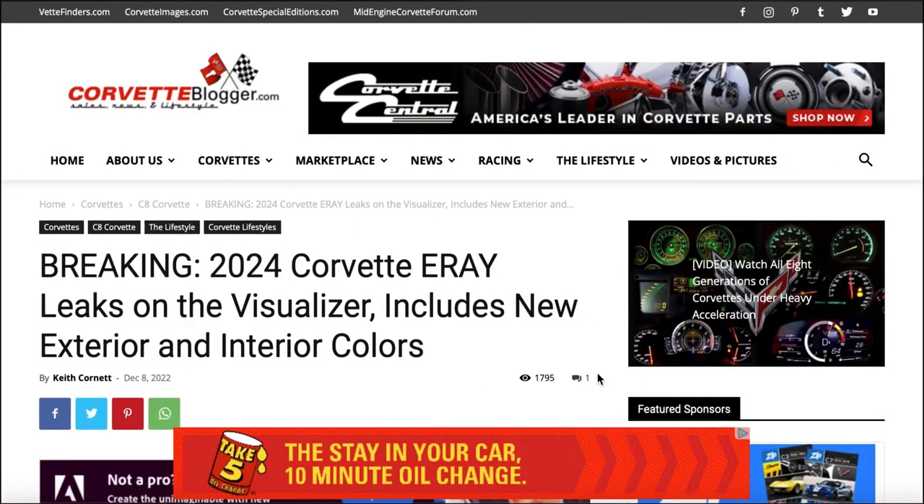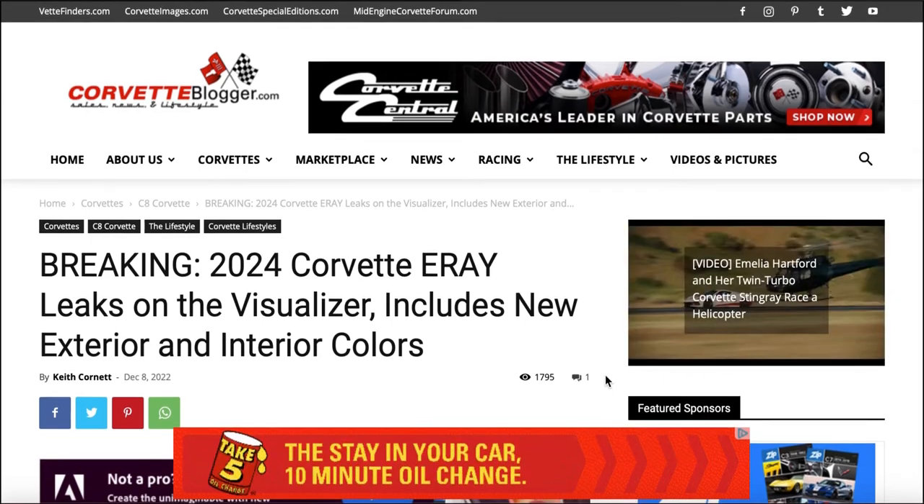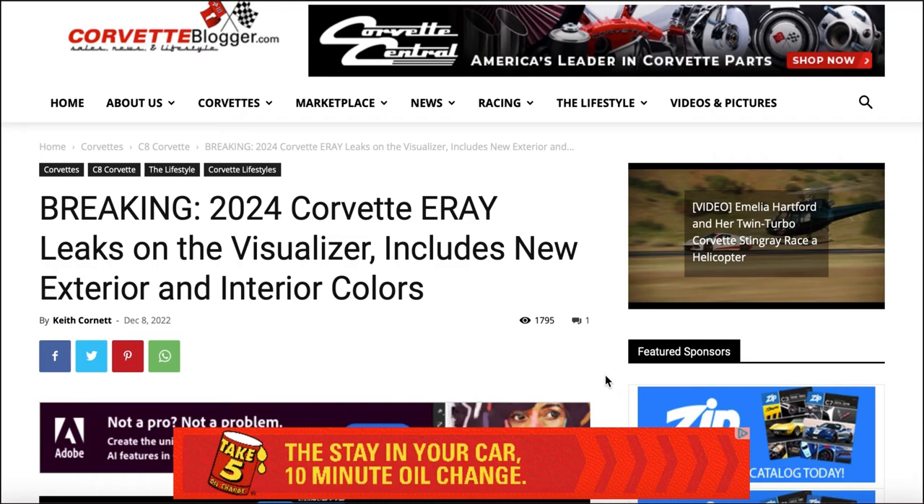Breaking news on corvetteblogger.com. It says: '2024 Corvette E-Ray leaks on the visualizer — includes new exterior and interior colors.' And you can scroll down and see it right there.